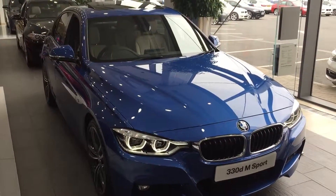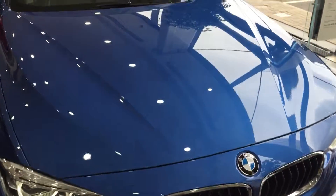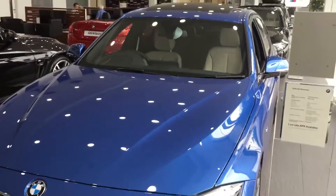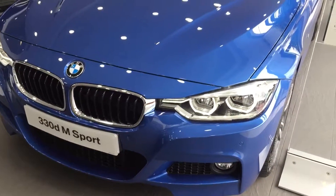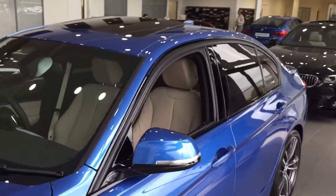Hello and welcome to this BMW 3 Series. This particular car is a 330d M Sport which gives you a six-cylinder 258 horsepower engine. Being a 2016 model, you now have the LED lights as standard front and rear on the M Sport models, and the colour is Estral Blue which is unique to M Sport only.